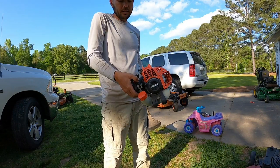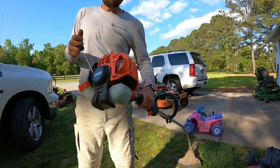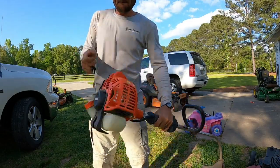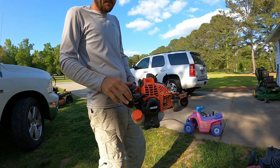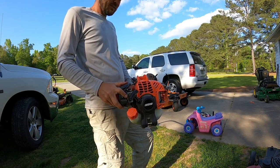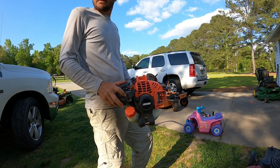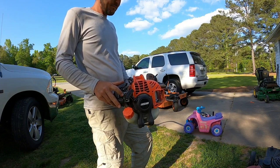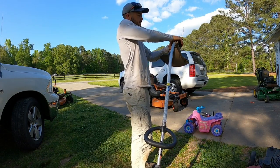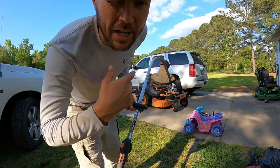Let's try this bent shaft one first. I choked it, I already pressed the primer bulb a bunch — I don't know if it's gonna run but we're gonna see. We got something! I'll wind up the string a little bit so maybe it can clean out a little better.